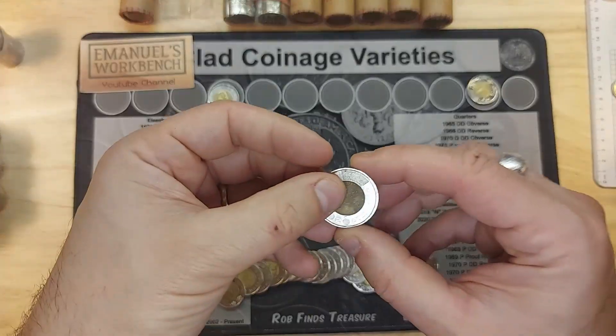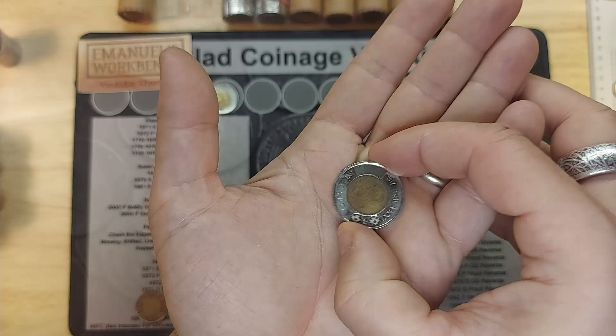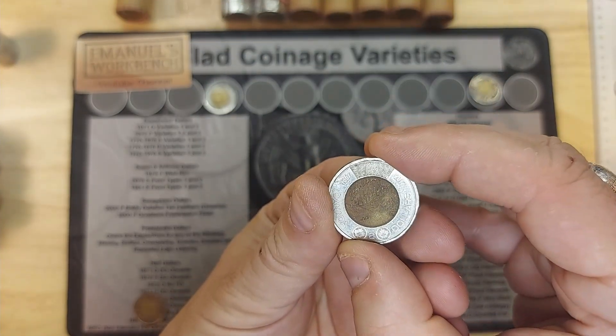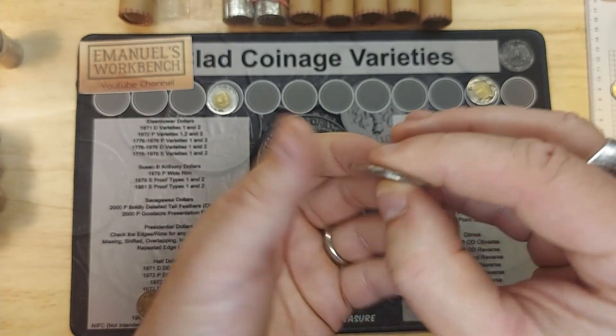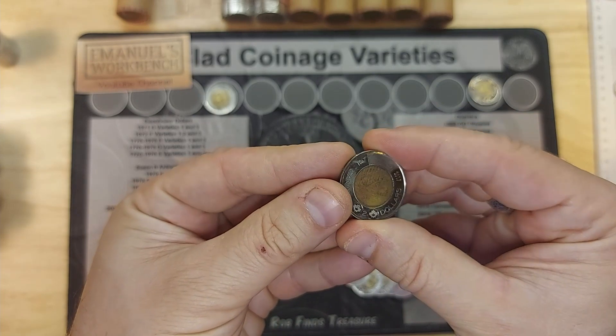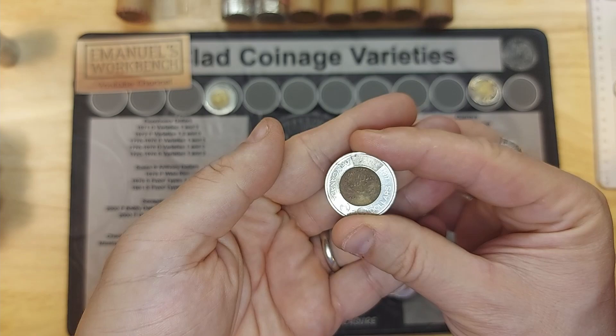Roll two: a very toasty Canada 150 non-colorized. It's supposed to be the Northern Lights. This one has Type A edge lettering and I was missing this one. I'll put it in my collection, but I hope to upgrade it because this one is really toasty.